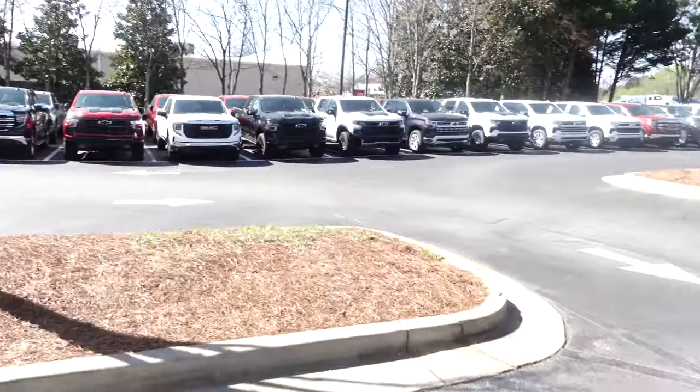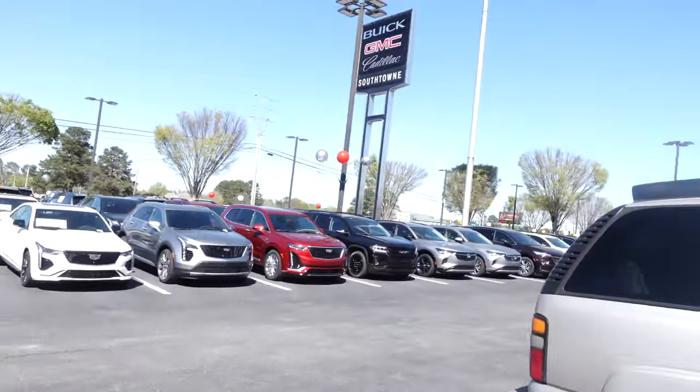Alright y'all, we just now pulling up to the car dealership. As you can see, it's all types of Chevy trucks, Cadillacs, all type of stuff out here. A lot of times they be funny acting when they run into new buyers — people who they don't expect to be buying. They don't know what you can do, man. I'm not gonna let them hold me back. I'm gonna walk around right now and see what's going on. Y'all stay tuned.